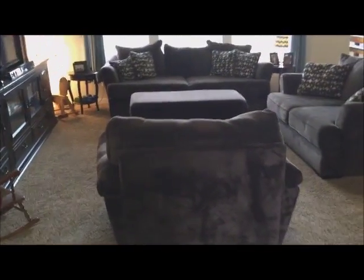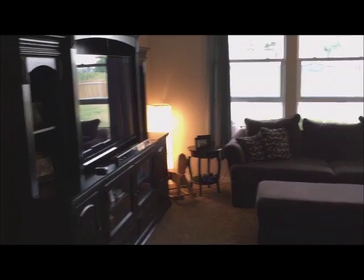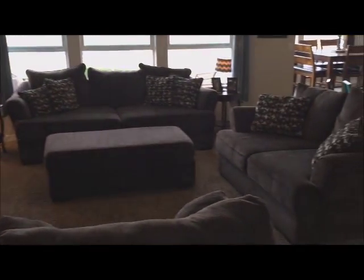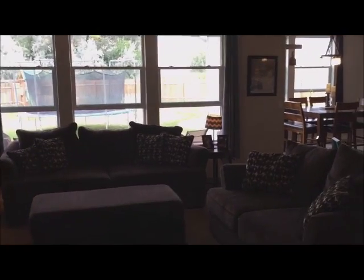Nine-foot ceilings, as I said. As we walk in, we have a huge family room with room for any size furniture, and windows looking back at the beautiful backyard.